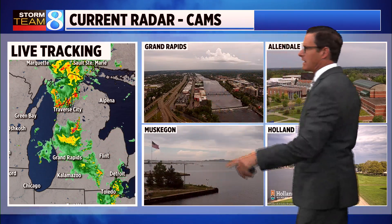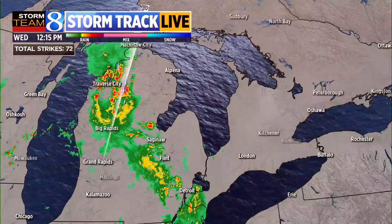Right now on StormTracking Live radar, it's hard to get through the morning hours without using those windshield wipers — some wet roads out there. You can see the bulk of the heavier showers and thunderstorms moving to the north-northeast, kind of out of our viewing area, with still a lot of clouds left behind.